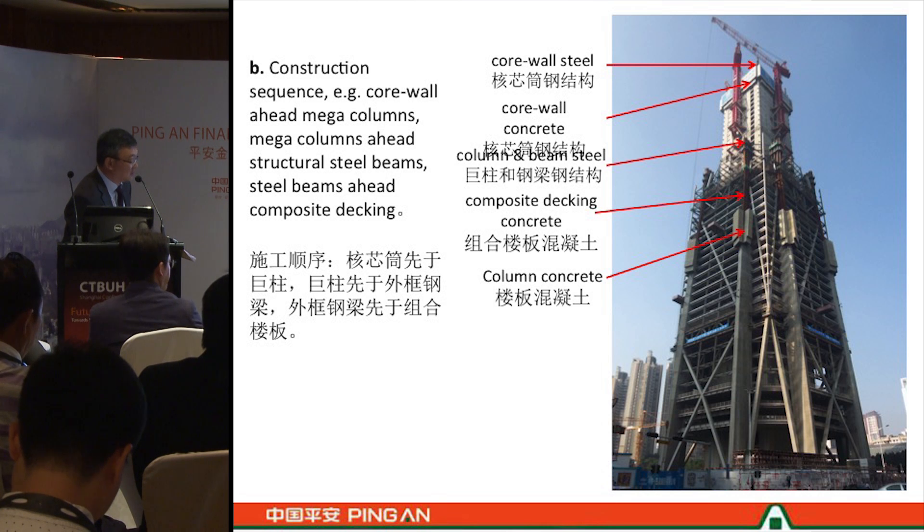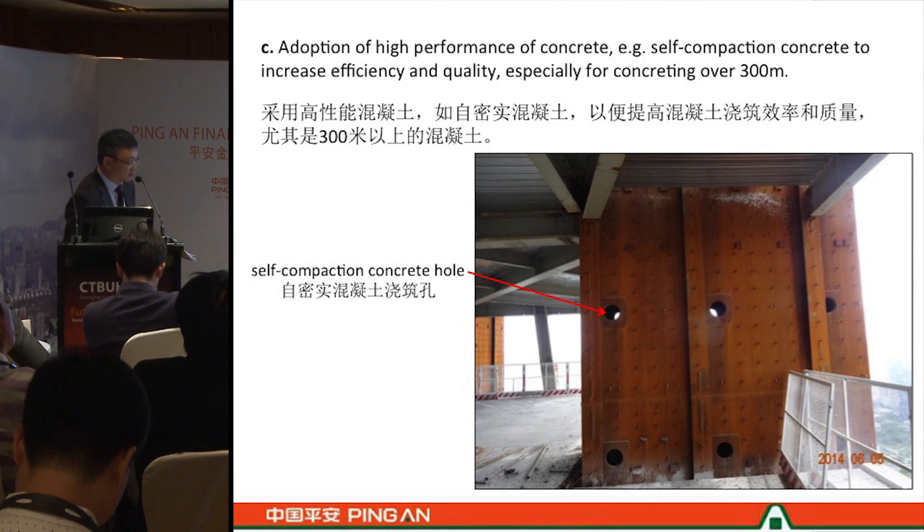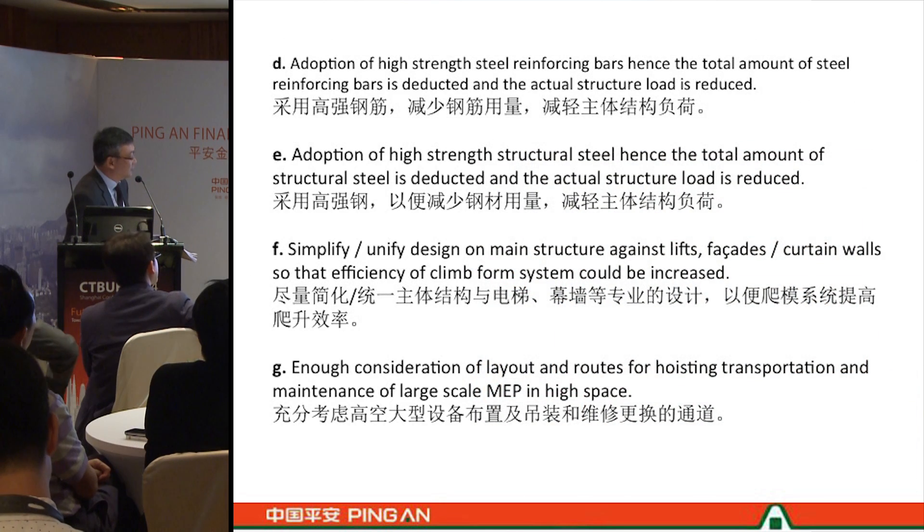This shows our construction sequence. The core leads the construction, with the outer frame following and the full frame together with the megacolumns all progressing upward together. The megacolumns reach up to 6.5 meters in depth. We also make sufficient openings for self-compacting concrete to flow into the inner part of the steel box.